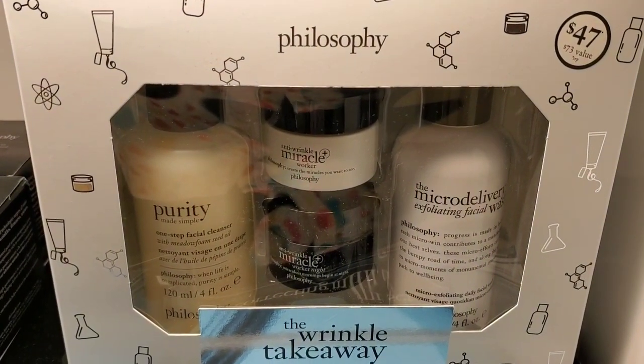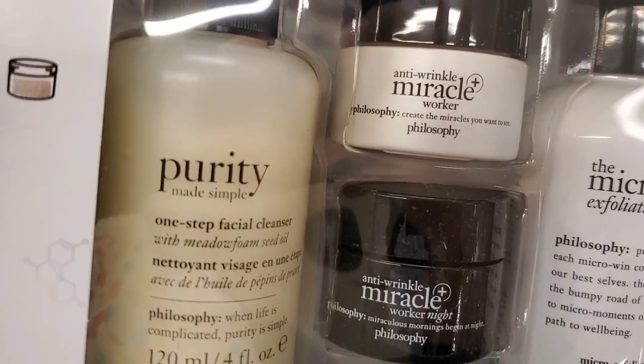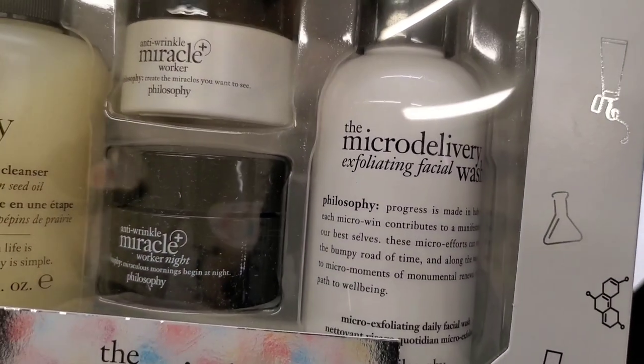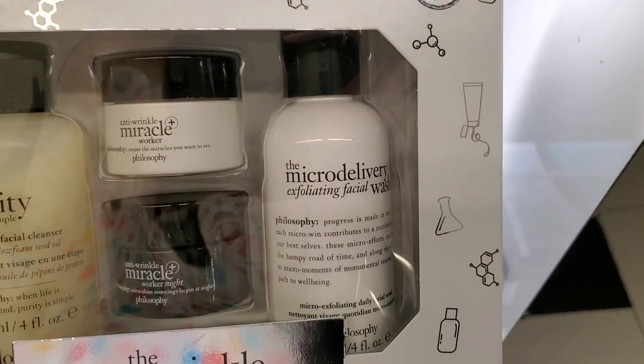They had a Philosophy gift set called the Wrinkle Take Away set with four products: a one-step facial cleanser, Anti-Wrinkle Miracle Worker Night, Miracle Worker Day, and an exfoliating facial wash, all for $47.